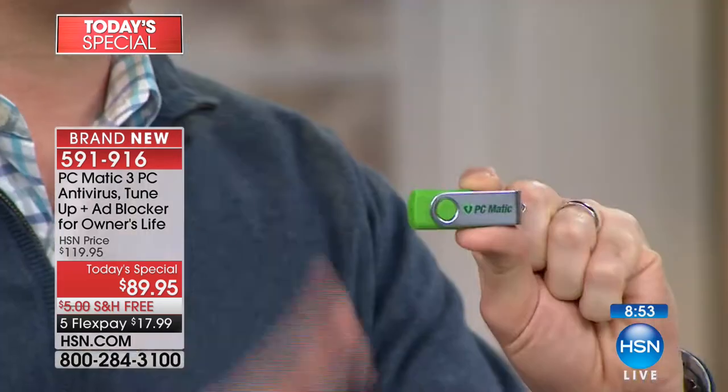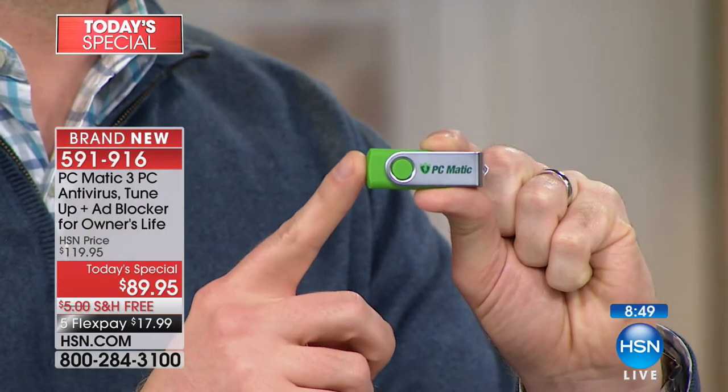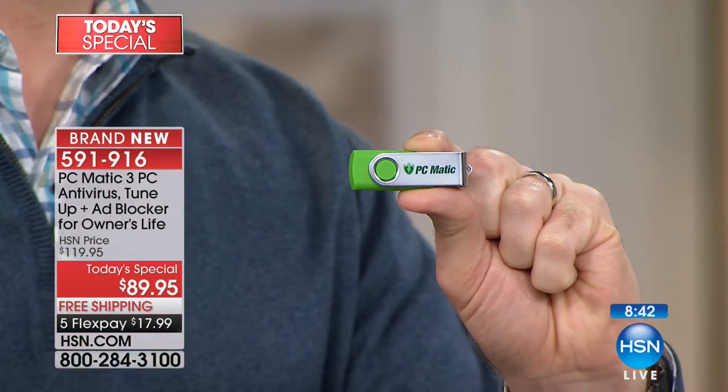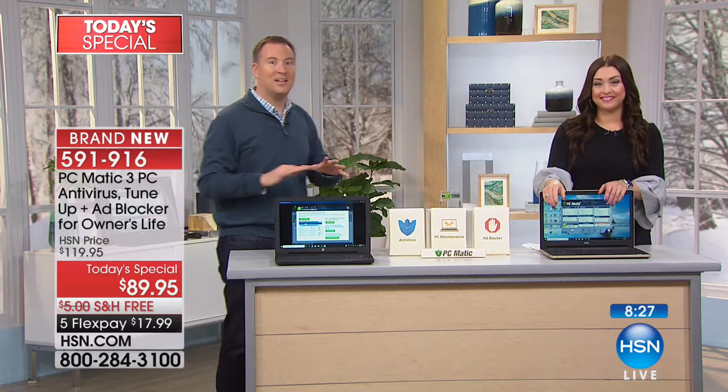Think of it like your car — you get oil changes and sometimes stretch it out because you don't want to pay $30–40. Imagine if PCmatic came with a new car and you never had to pay for oil changes again. When you get rid of that car and get another one, you already have the service plan. Same with your computers — when you get rid of the old one and get a new one, you just install PCmatic because it's for the lifetime of you. It's not available in this configuration anywhere else — only here at HSN.